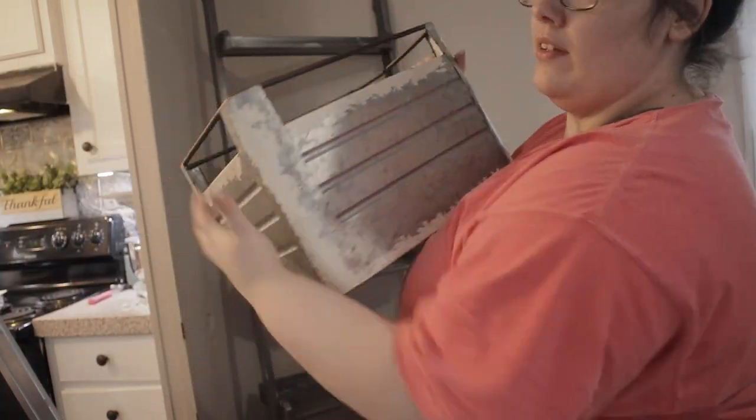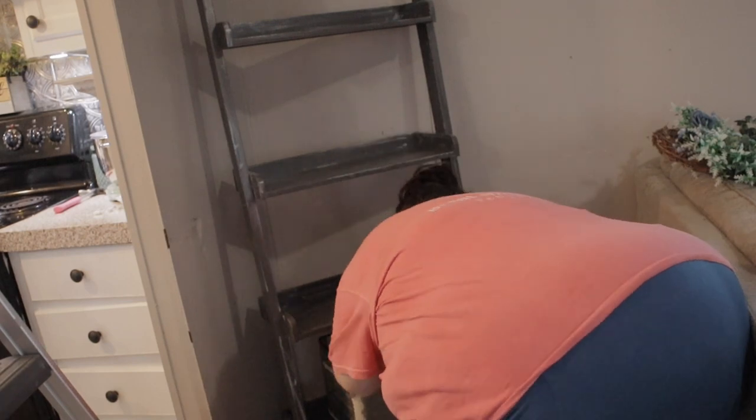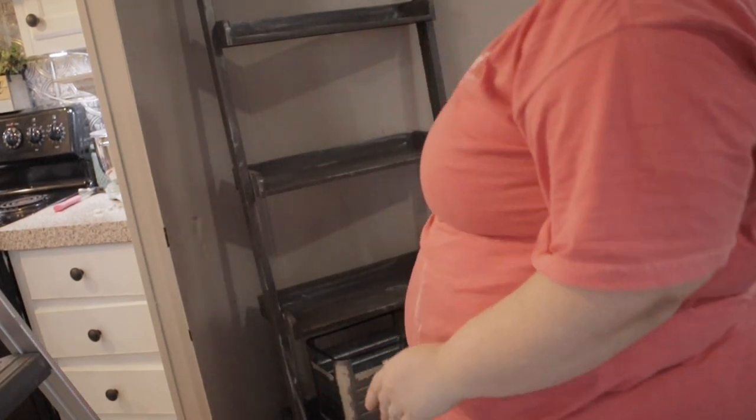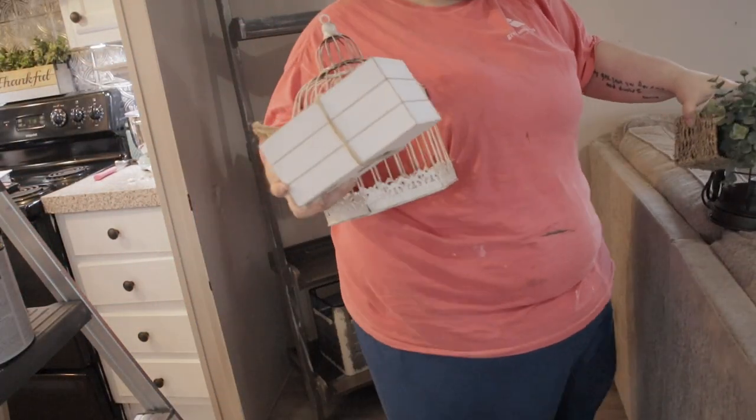Most of the decor you see in this video is in a decor haul video that I did, and I'll have it linked down below. I did it just the other day, so all this stuff should still be available at your local TJ Maxx, Hobby Lobby, Walmart, all that stuff. I'll be sure to link it down below.